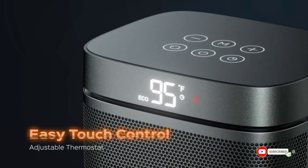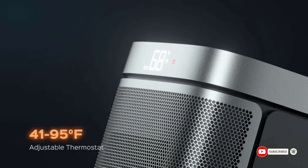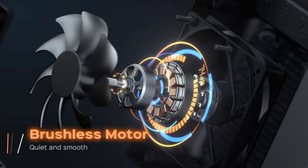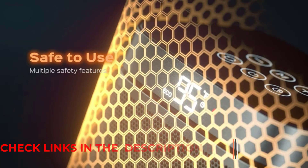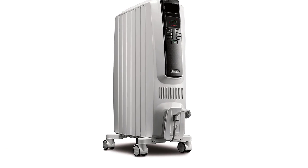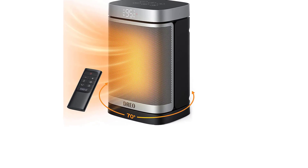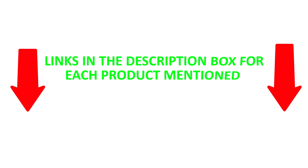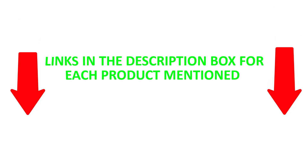There are numerous products available to choose a room heater, each with different characteristics, benefits, and prices. To help you make an informed decision, I did extensive exploration, read tons of reviews, and collected a list of the best room heaters from reputable brands. Check my description for price and other information. Let's jump into the video.